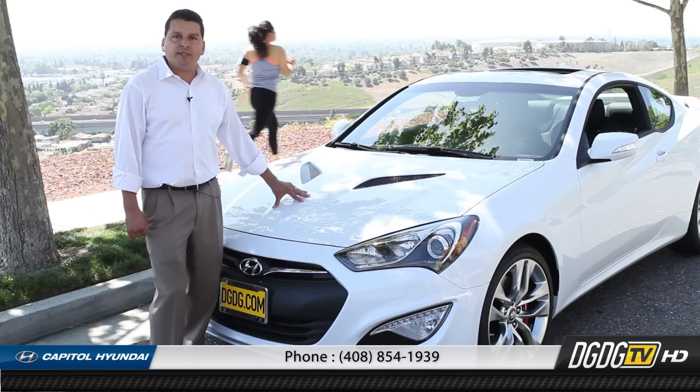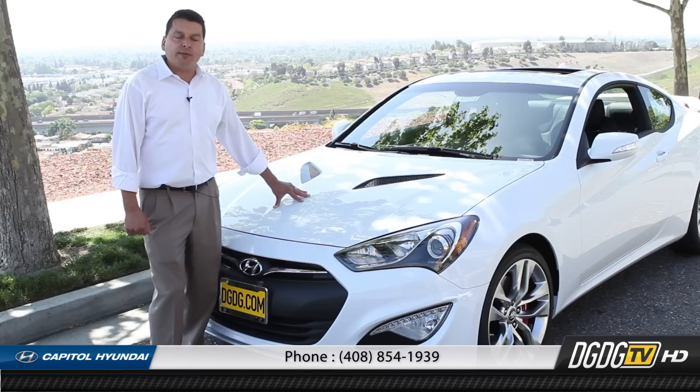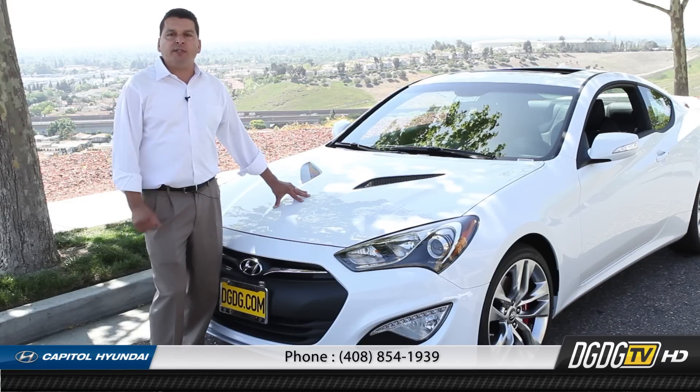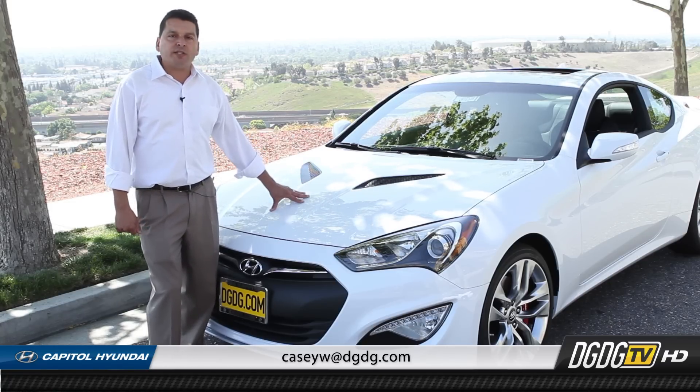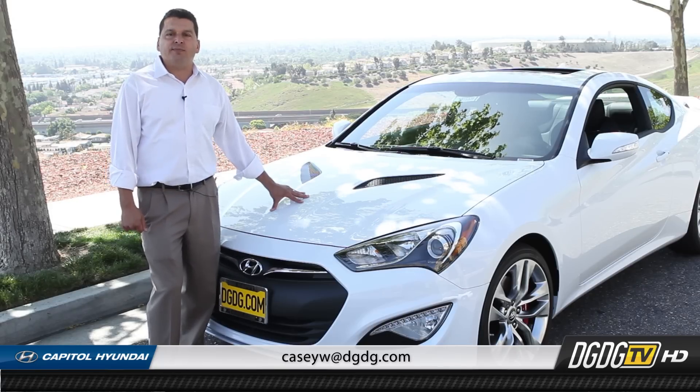The best way to form your opinion about this car is to come down and take a drive. We are located at 1050 Capitol Expressway Auto Mall in San Jose, right off Highway 87. If you'd like to get a hold of me, my contact information is right below. Thank you for watching my presentation on the 2014 Ultimate Genesis Coupe.